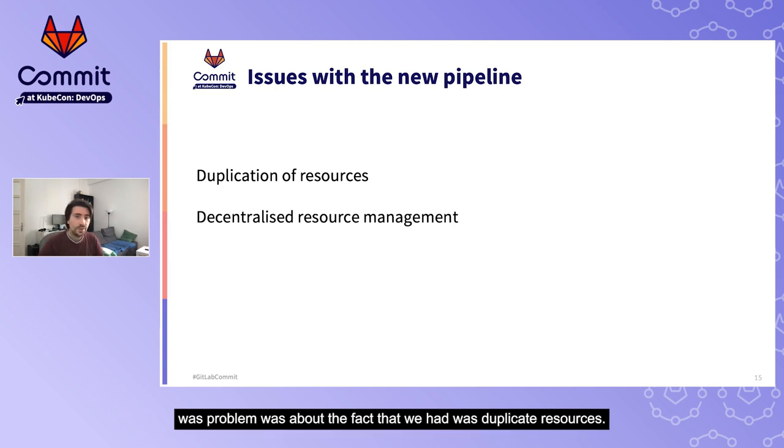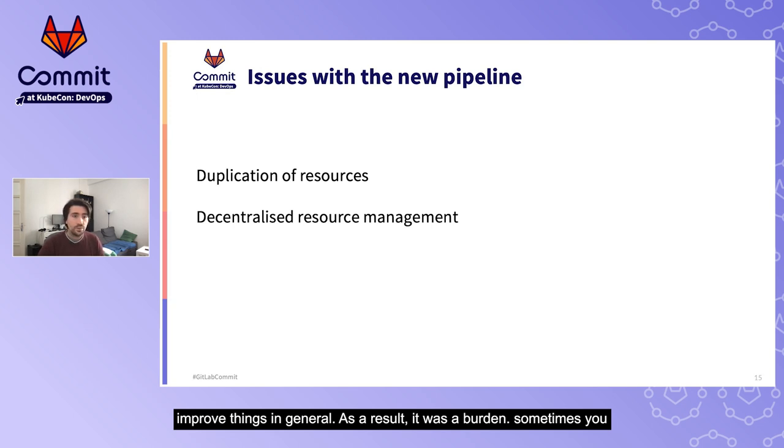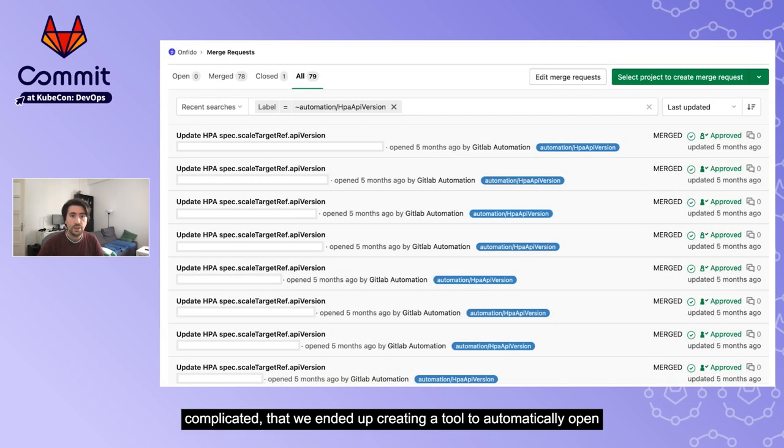The other large problem was duplicate resources. YAML was spread across all the repos of projects we had, and the teams that owned those repos weren't the people with the expertise and interest in improving that YAML. As a result, it was a burden to go to every project and make changes. It was in fact so complicated that we ended up creating a tool to automatically open a merge request in every single repo for each change we had to do — and a change that could perhaps be done in two or three hours in a centralized situation took weeks on a decentralized approach.